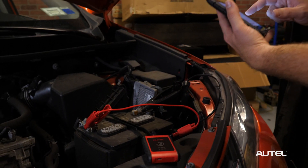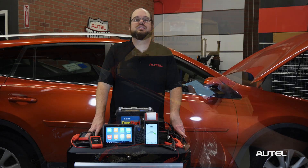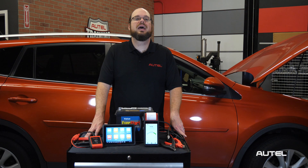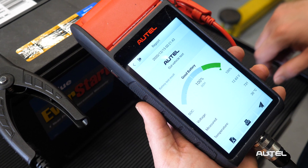The state of health also displays as a percentage out of 100. A state of health test determines the battery's condition as compared to its production specifications — it estimates how much of a battery's life has been consumed and how much remains. Our tools use a technology called adaptive conductance to test the cells of the battery and their ability to conduct energy. Results are displayed graphically and in percentage.